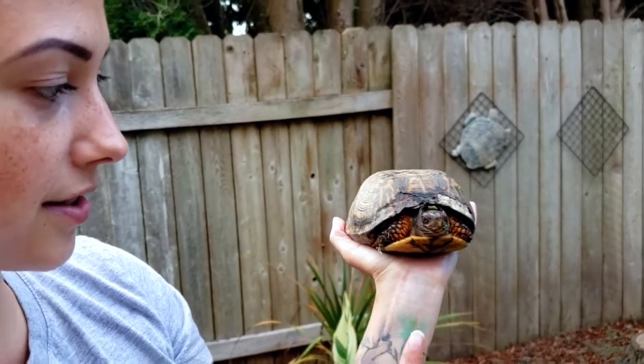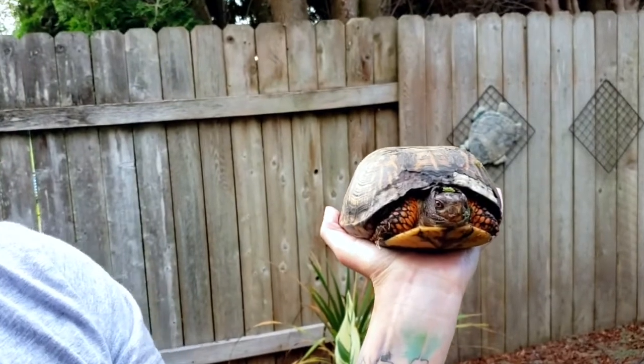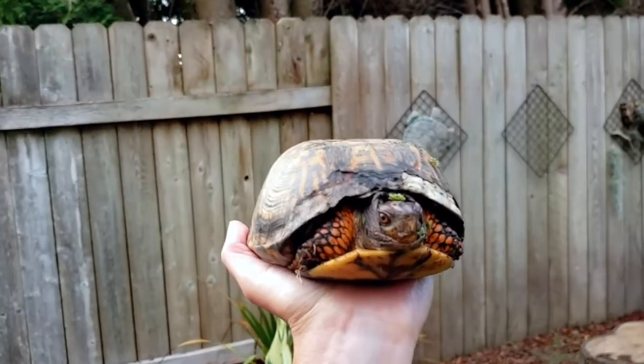I don't know if you guys can see it, but there's this tiny little gooey part on her mouth. That's from a slug that she ate — those are one of her favorite treats.